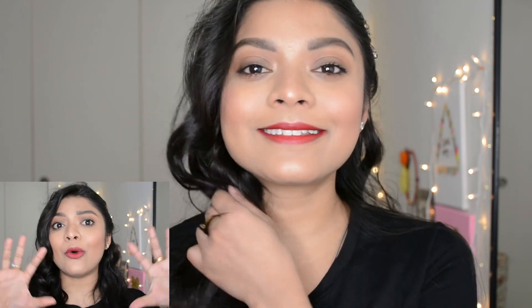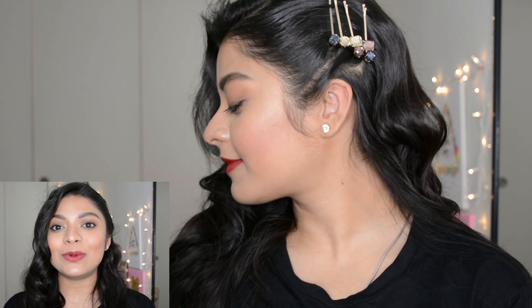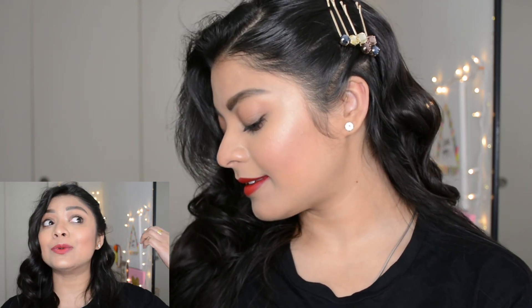That's all I do to glam myself on most days. I hope you enjoyed watching and that this was helpful. Let me know your thoughts in the comments, check the description box for all product details, please subscribe to my channel, and give this video a thumbs up if you liked it. I'll be back with the next one — till then, bye bye, take care!